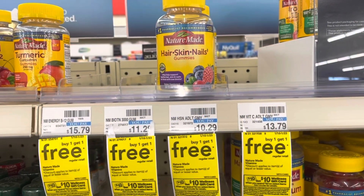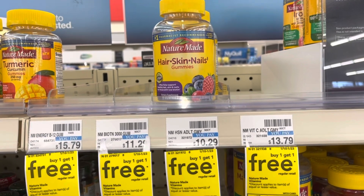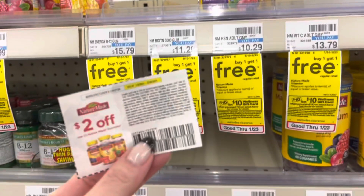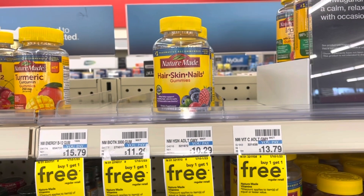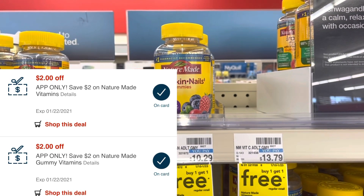Now I'm at the new store to finish out my spend-$30-get-$10 deal. I'm picking up two Nature Made hair, skin and nail vitamins at $10.29 each, buy one get one free. I'll use a $2-off Nature Made coupon from the 1/3 Smart Source and two $2-off app-only coupons, bringing my total all the way down to $4.29.